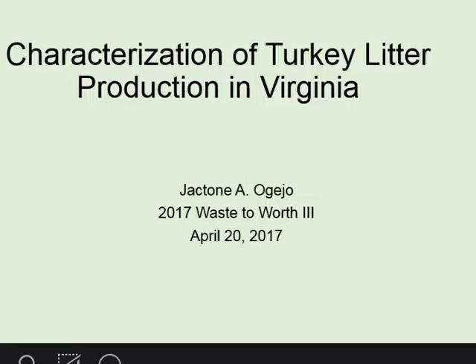We're going to move on to the next presentation by Jaton Ovejo. He's a faculty member in the biological systems engineering department at Virginia Tech, and is going to talk to us about characterization of turkey litter production in Virginia. Thank you, Amy.